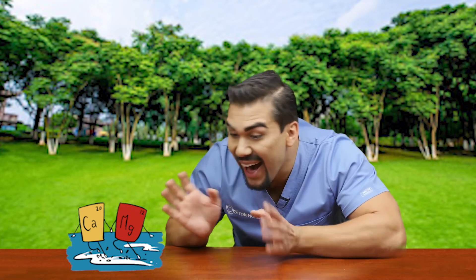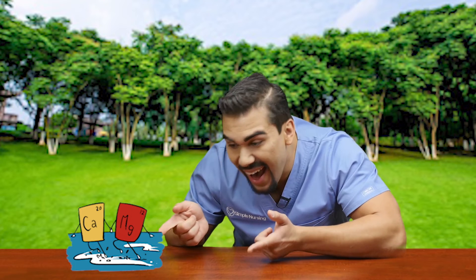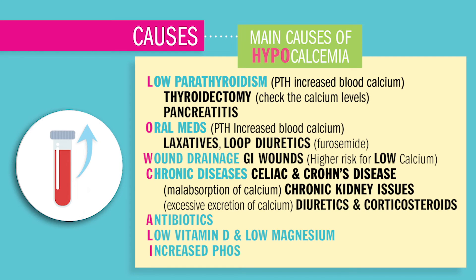L is for low vitamin D or low magnesium levels, which can lead to hypocalcemia, because they help each other absorb in the body. Magnesium and calcium are best buds and they love vitamin D together. I is for increased phosphate levels in the blood — since phosphate and calcium are arch enemies and do the opposite of each other, if one is high, then the other is low.